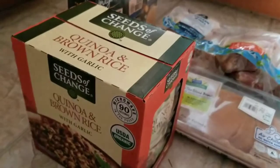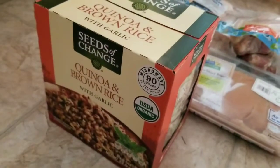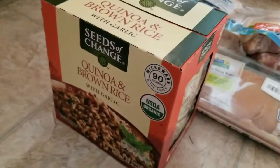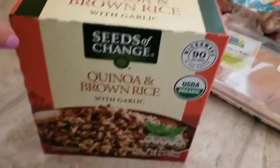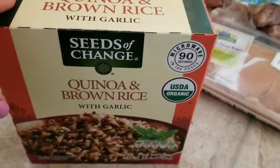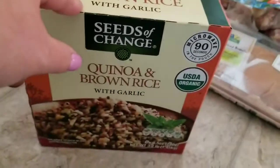The first item from BJ's is this brand with brown rice and garlic. I think this was close to maybe eight bucks — I can't remember exactly.